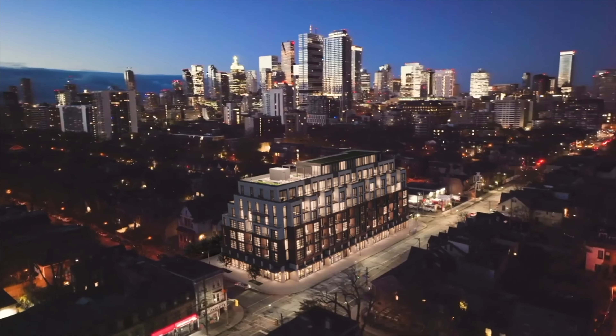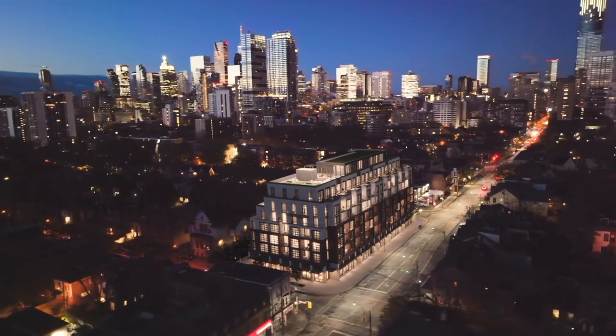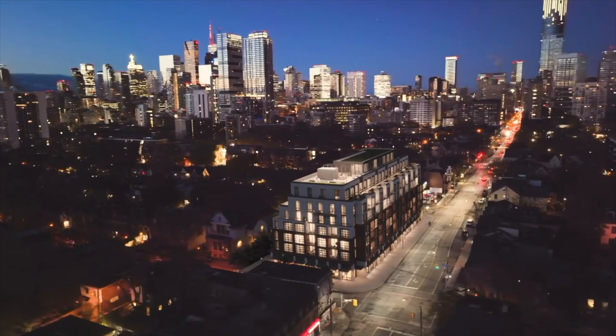Yeah okay, well what can I tell you — this is an amazing project in South Cabbagetown. It's a boutique style luxury condo, seven stories, 107 units, very intimate, surrounded by beautiful Victorian homes. It has this neighborhood feel like you've never felt.